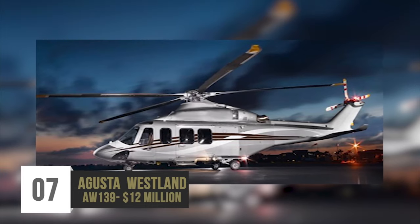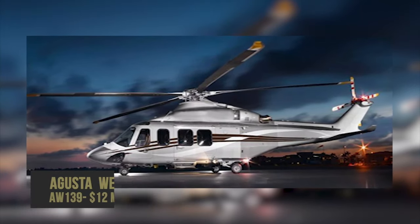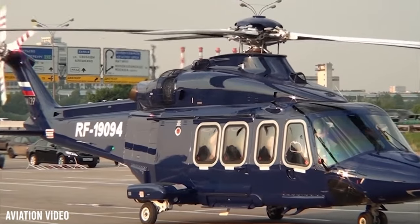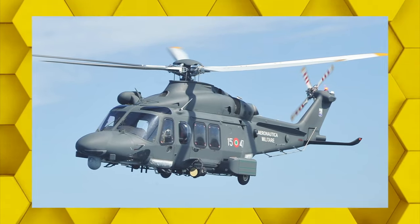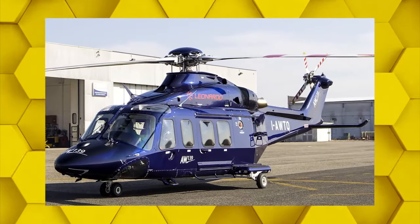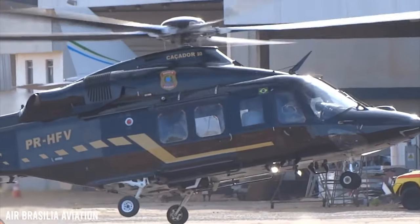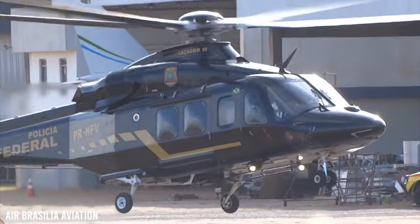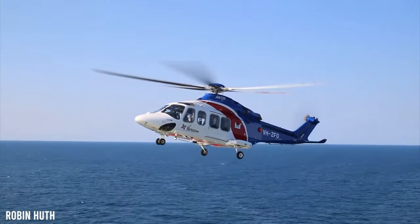Number 7: Augusta Westland AW-139 – $12 million. The Augusta Westland AW-139 took to the skies in 2003. Many countries have been using this aircraft to provide vital services such as firefighting, VIP transport, law enforcement, offshore transport, and search and rescue. The VIP version can carry 15 people, but should you require a little more space to enhance your comfort, this can be adjusted for 6 to 8 people.